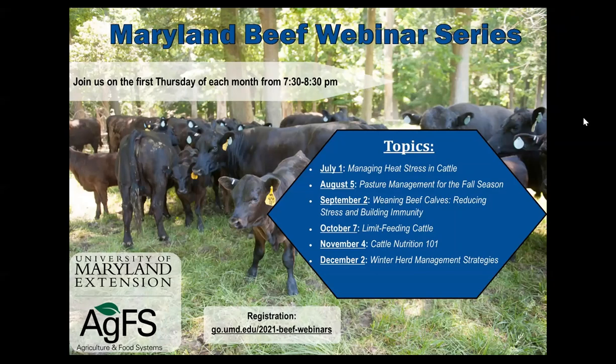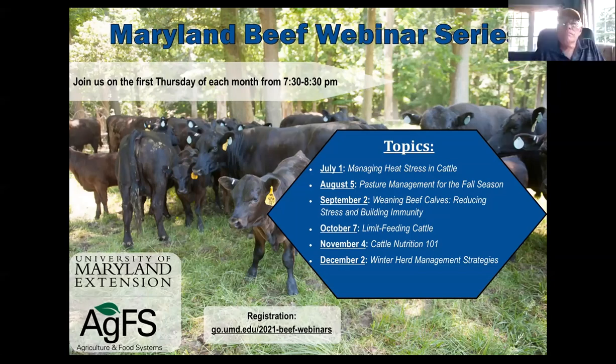Tonight's topic is heat stress, and the next topic will be pasture management on August 5th. Thank you all for joining tonight. As we go through, please feel free to put any questions in the chat box and we can answer them at the end. You can also unmute yourself at the end and ask at that time as well.